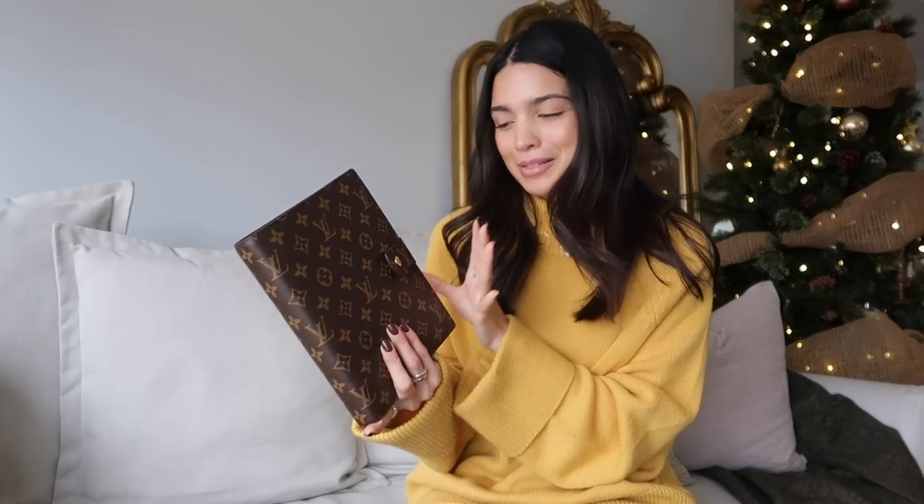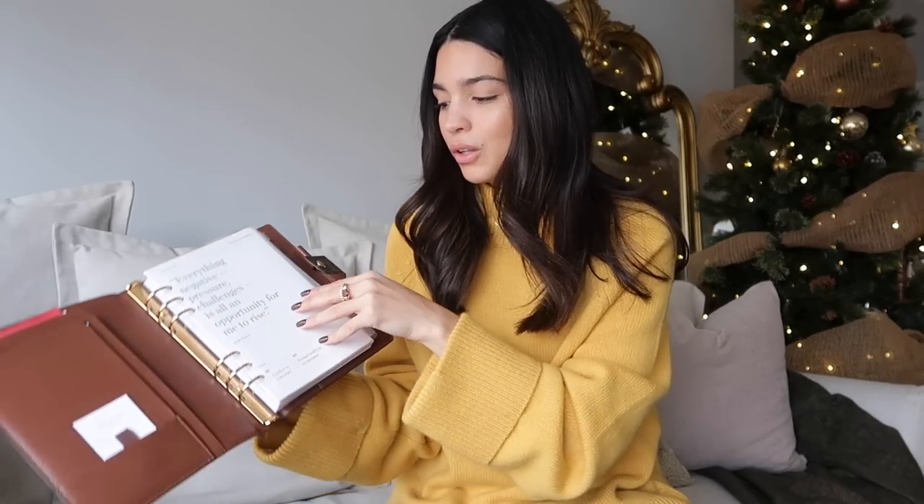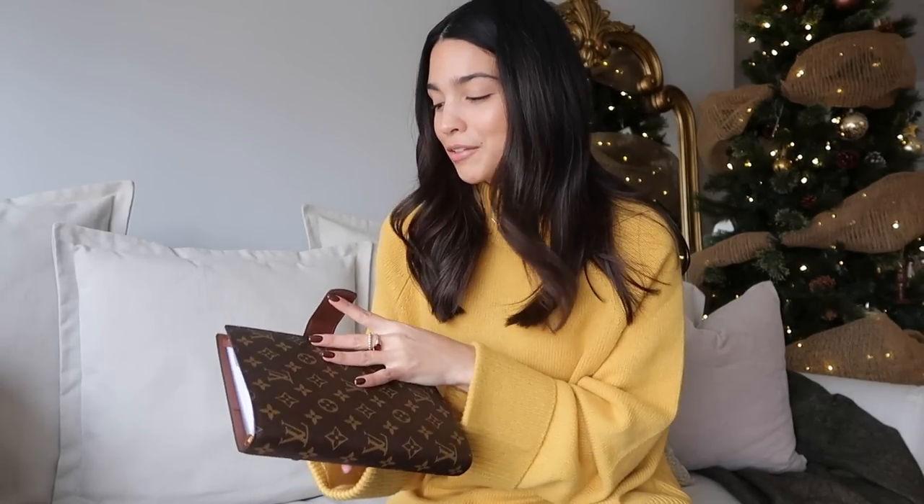Next are my Louis Vuitton agenda — I cannot tell you how much I've used this. It's kept its look beautifully; the only sign of wear is on the closure where my finger touches. I use this as an agenda, notebook — my whole life is in here. If you're looking for a planner you'll have for the rest of your life and just change the inserts, I'd highly recommend the Louis Vuitton agenda in the classic monogram.